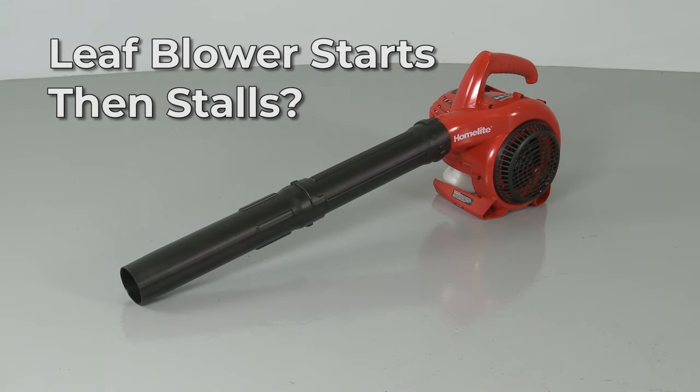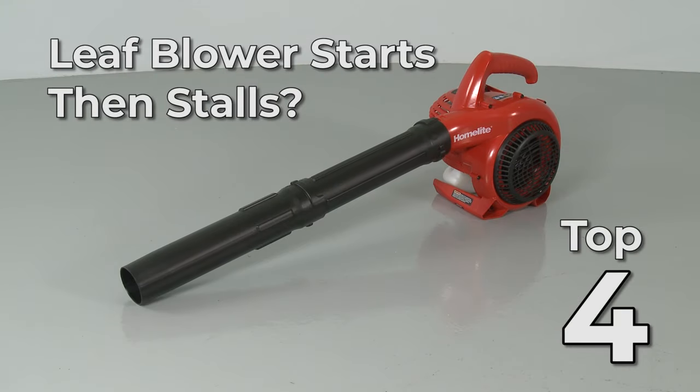If your leaf blower starts, then stalls, here are the top four most probable causes.